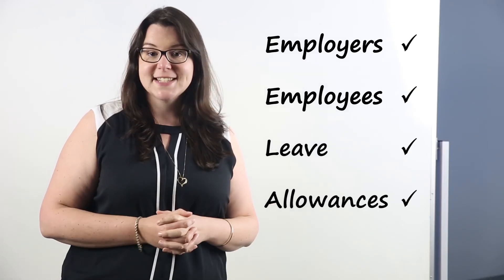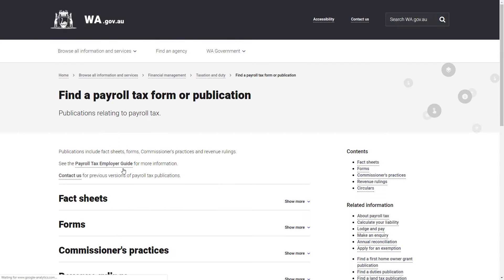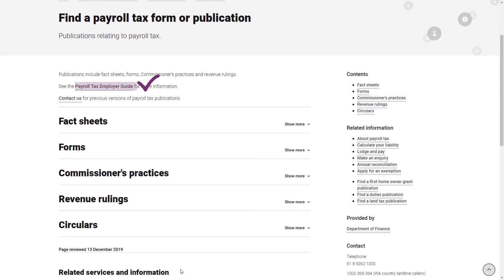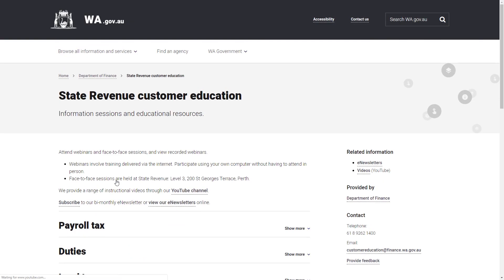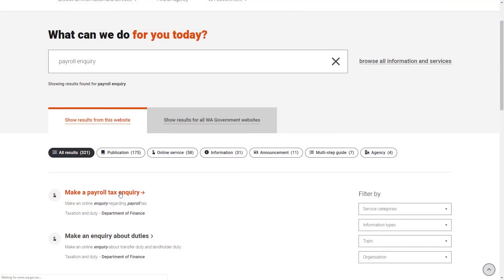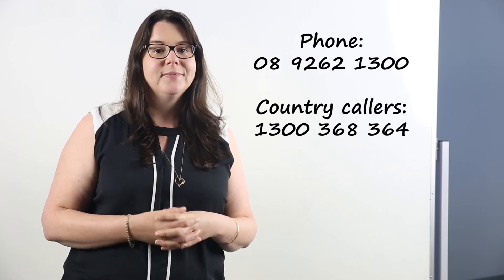So those are the exemptions that you can claim. Thanks for all your help. So that covers exempt wages. If you want further information about wages you can refer to a number of our resources on our website. There's the payroll tax employer guide which is a comprehensive, interactive and easy to use document, as well as a number of fact sheets and revenue rulings. The Office of State Revenue also offers free information seminars relating to payroll tax. For any payroll tax queries you can visit the Department of Finance website or send through a web enquiry via www.osr.wa.gov.au/payroll-enquiry. You can call our office on 9262 1300. Country callers can reach us on 1300 368 364. Thank you for joining us.